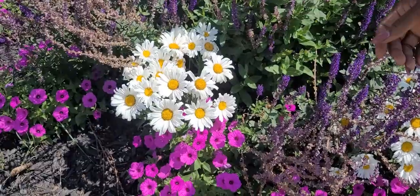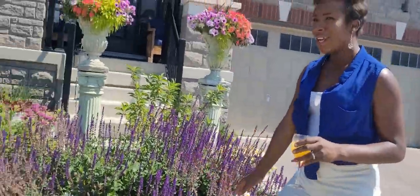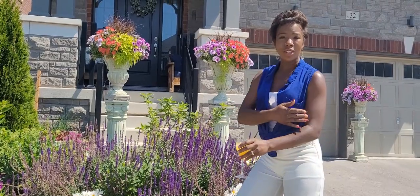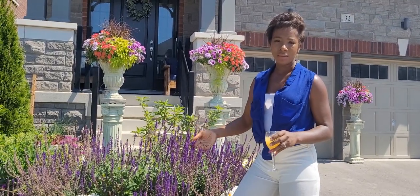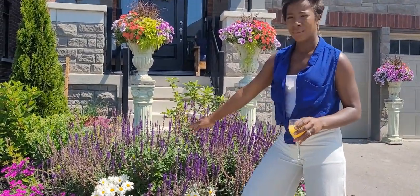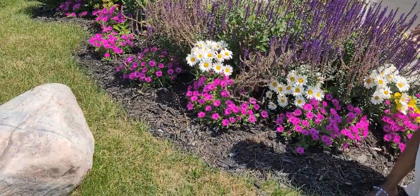Underneath the salvia we have the Daisy May daisies - they're really beautiful and in full bloom right now. These plants get large and I'm really excited about them. The last time I had daisies here I had the banana cream daisies which were so beautiful, but I think when I pulled up the cabbages I'd planted for winter interest, I may have accidentally pulled up the daisies too. I missed that plant so much. The Daisy May daisies get more flowers and have a more blanketed look, and I'm hoping they'll fill up this area when I cut back the salvia.